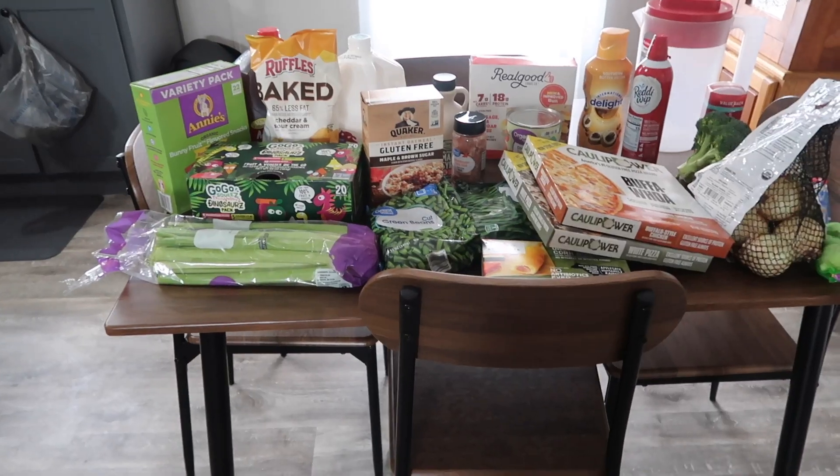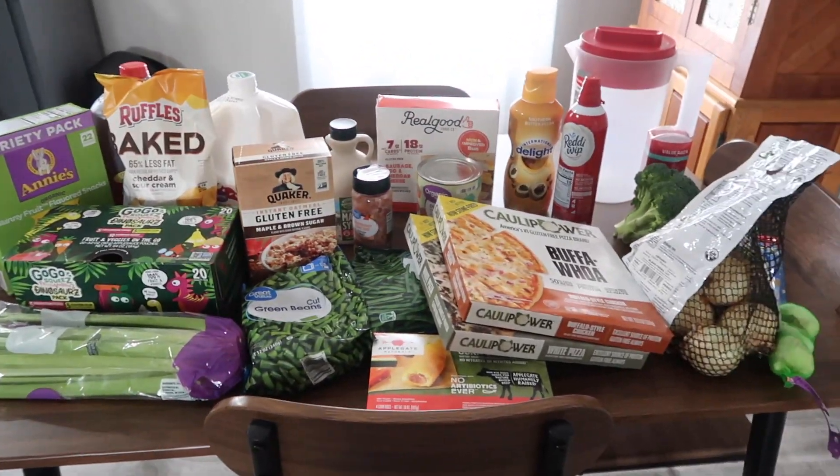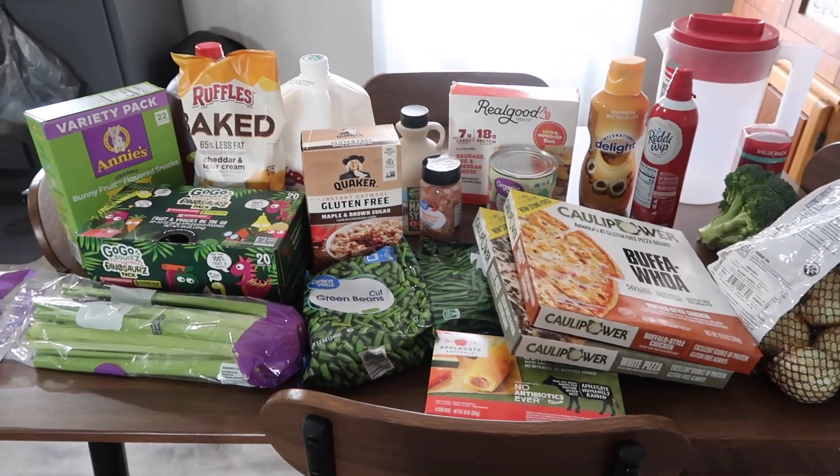Hello, you guys. I wanted to hop on here and give you guys a grocery haul, so let's jump into it. These are the items that we got at Walmart, and then we did get a few things at Kroger.